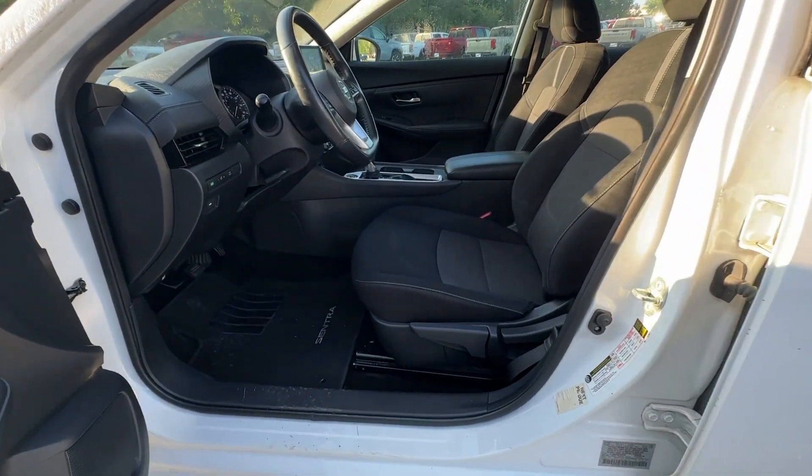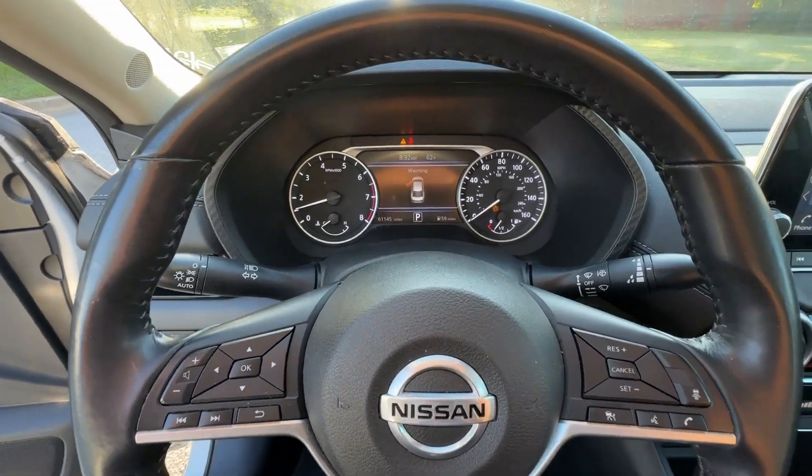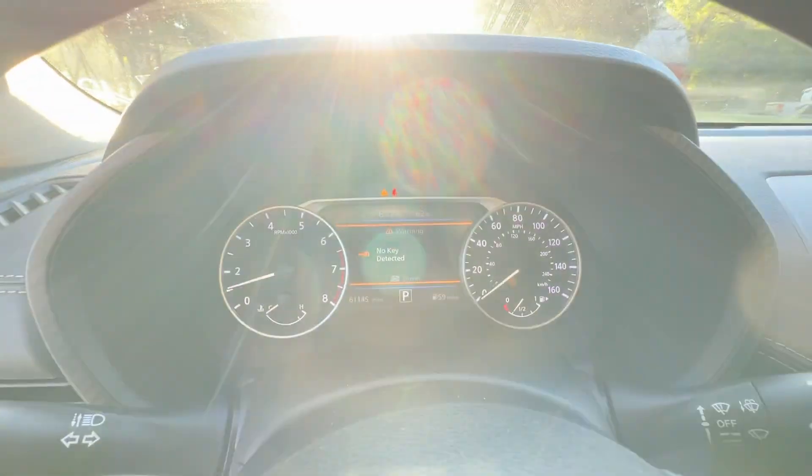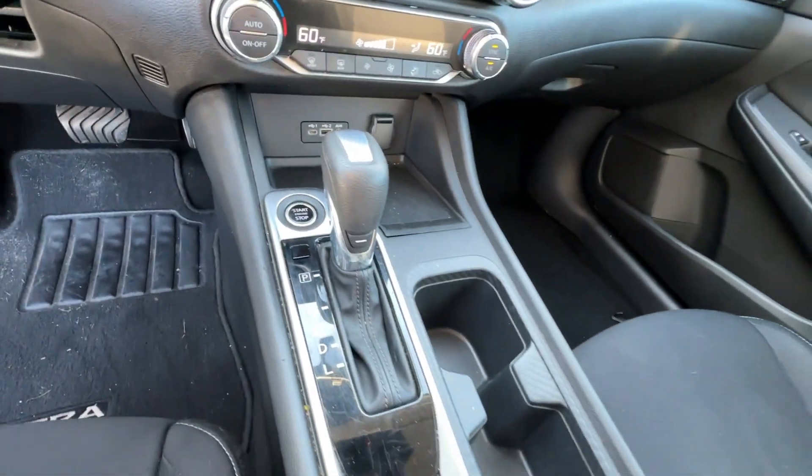Drive Smart, Drive Well. This Sentra is waiting for you. Come in for a fun and easy road test. Our team will make it the best part of your day. Stay tuned!